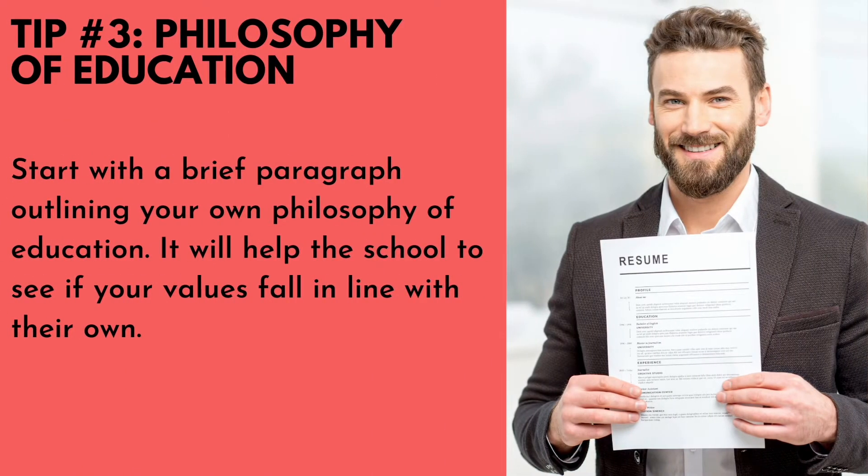Number three: philosophy of education. Start with a brief paragraph outlining your own philosophy of education — it will help the school to see if your values fall in line with their own. Describe yourself as a teacher: what is your passion, what best describes you? You are going to sell yourself.